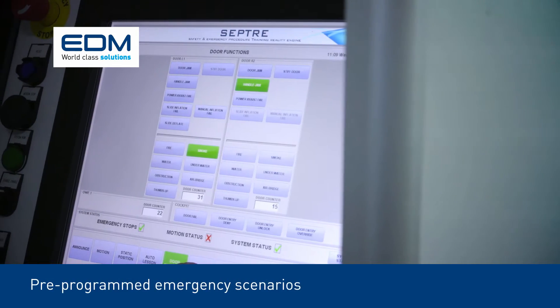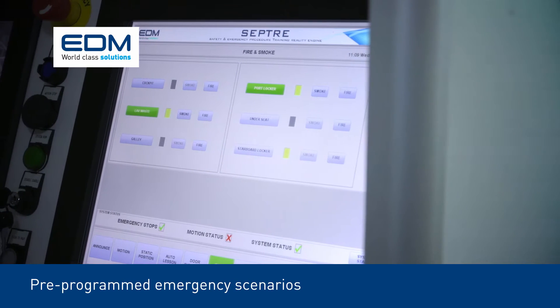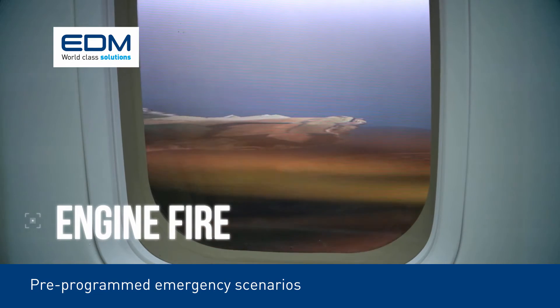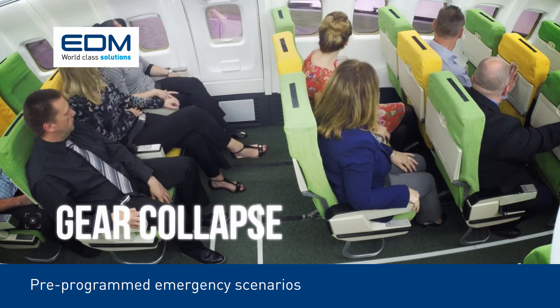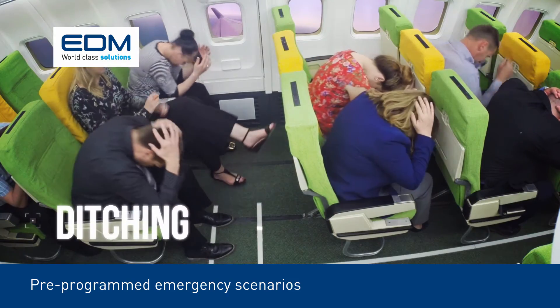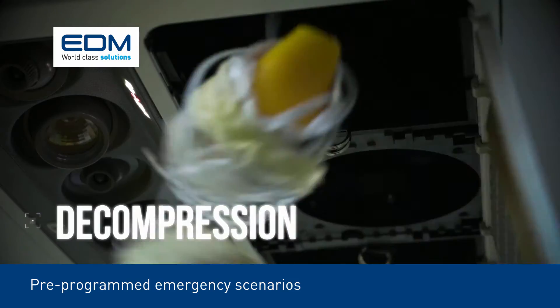SEPTA's pre-programmed emergency scenarios include aborted takeoff, engine fire, gear collapse, turbulence, ditching, and decompression.